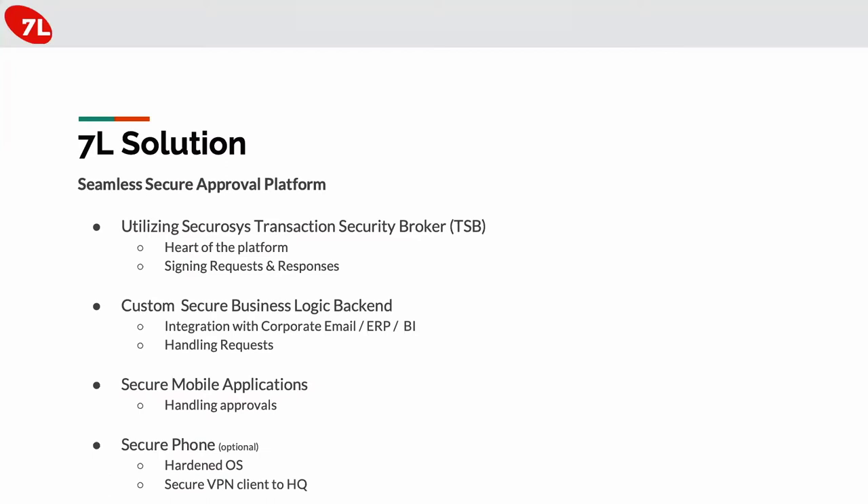The third element is a secure mobile application. Each stakeholder has it and can easily see all the requests that come in and needs to take an action. It provides flexibility to view all relevant documents, review them, and then take a decision. The fourth element, which is optional, is running this secure application on a secure phone — for top end-to-end security cases, we run this application on a hardened operating system that connects via a secure VPN to the corporate headquarters.